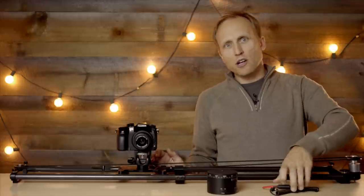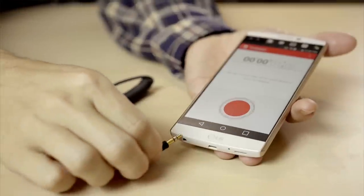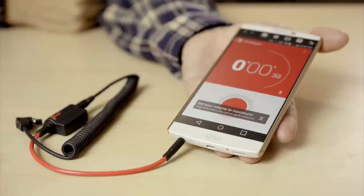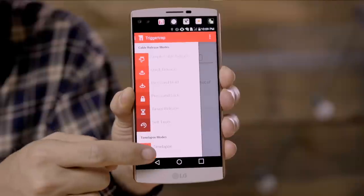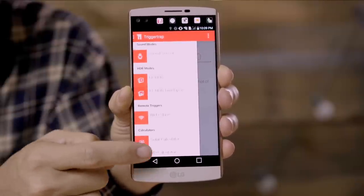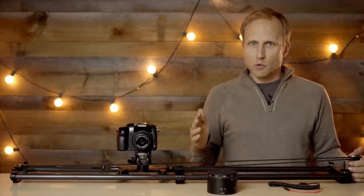First up is the Trigger Trap dongle. It's a fantastic way to act as a bridge between your smartphone and camera, and can add some serious brains to your camera. It allows you to trigger it in a host of ways, including every X amount of seconds, every so many feet for drive lapses, and more. The app is free, the dongle is under $50, and you supply the smartphone.